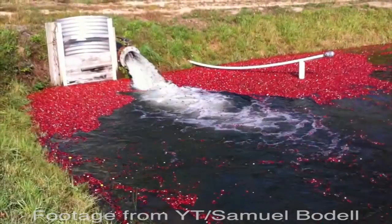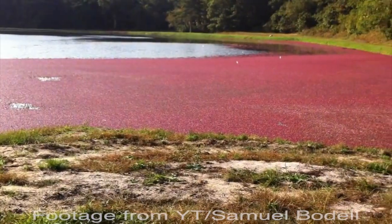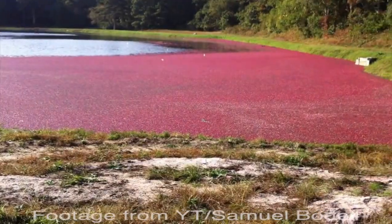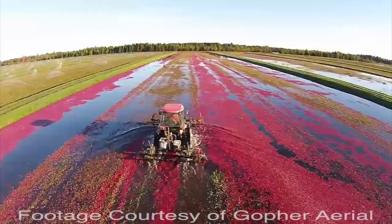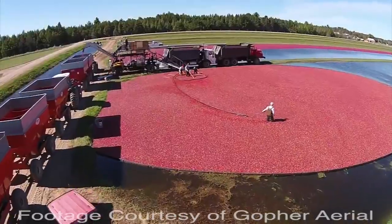Now, twice a year, the cranberry farmers will flood the bogs. One time they do this in the winter to protect the cranberries from the cold winter weather, and the second time is when it's time to harvest the cranberries. It's actually a really fascinating process.